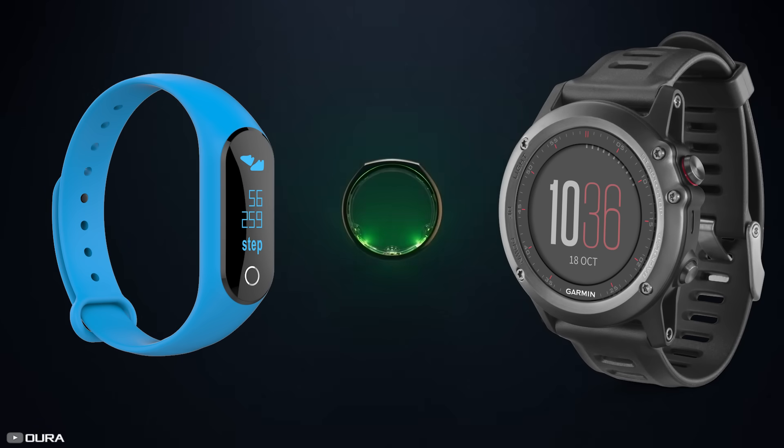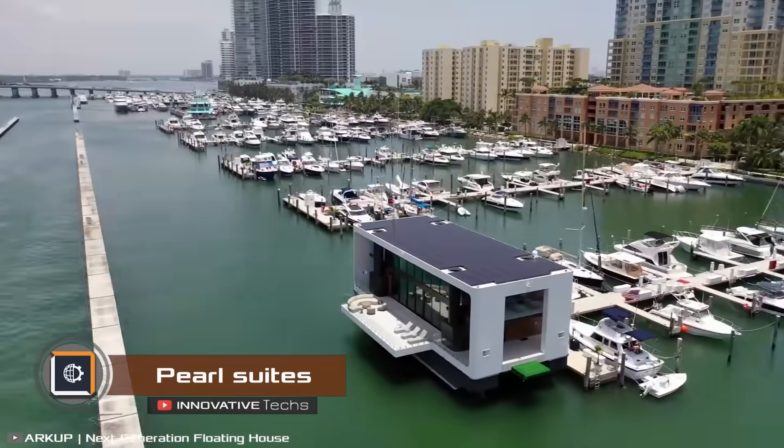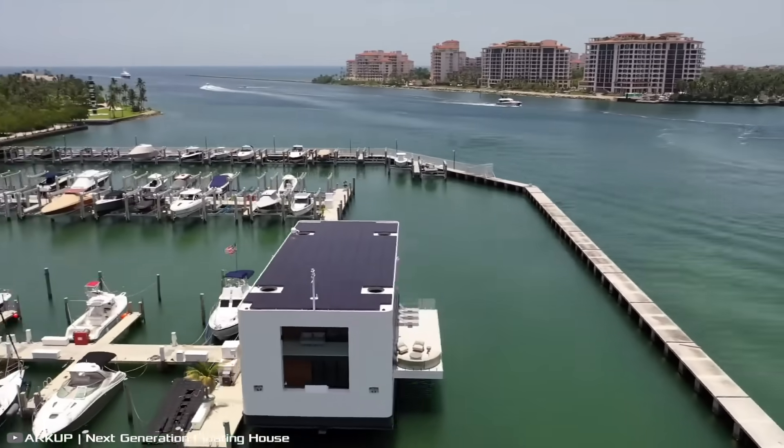However, the Oura Ring struggles to track workouts, so if that's important to you, a regular fitness tracker might be a better choice.